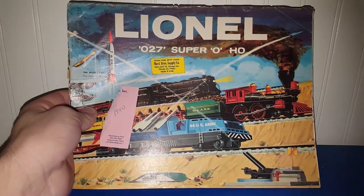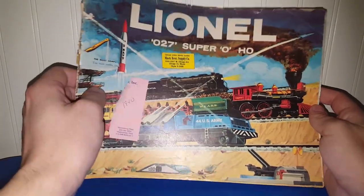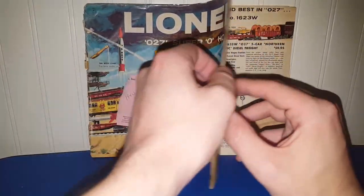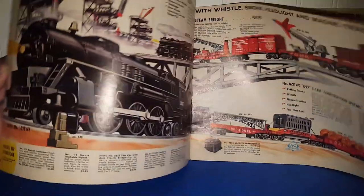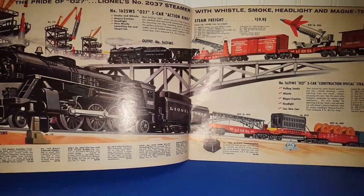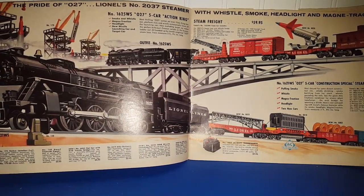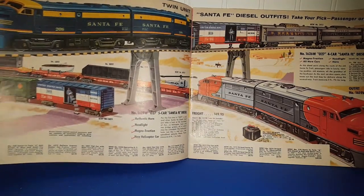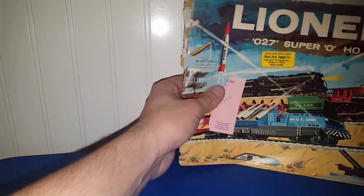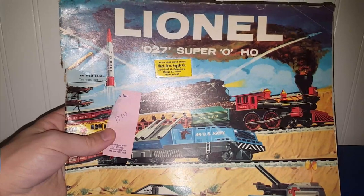We've got a Lionel 027 Super O HO model — this one's a little more fragile, you can see it's kind of tearing, so I'm going to be careful when I open this up. Look at that — pardon the glare. There are just so many cool things to look at in these, and heck, if I don't keep them they will be sold. It looks like somebody wrote 1940 on here, so maybe that's when this is from.